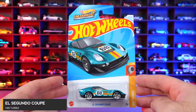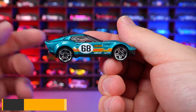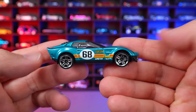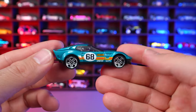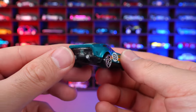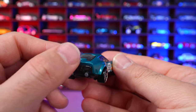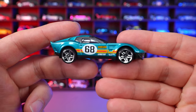El Segundo Coop from HW Turbo. New recolor of this fantasy casting with the number 68 for the year Hot Wheels was introduced, striping on the front. It kind of looks like a Cobra Coop of some sort. I really, really like this one for a fantasy casting. Dual exhaust with a clear back end and a lip spoiler. Pretty cool looking car — a nice new recolor.